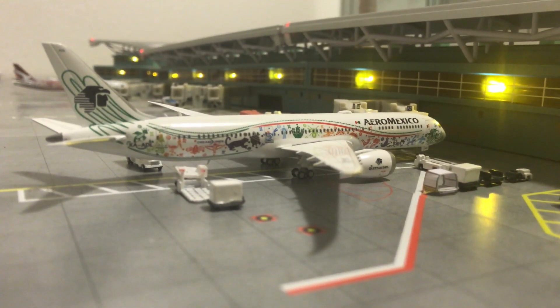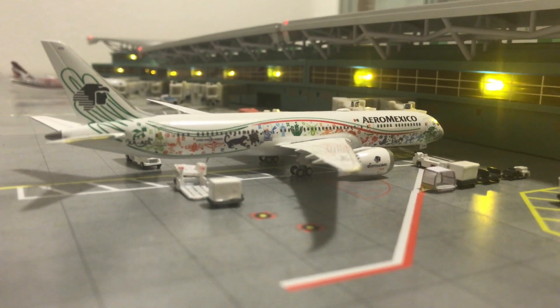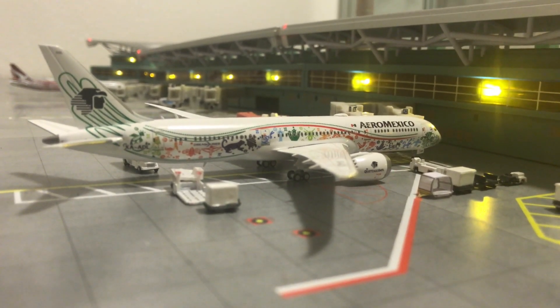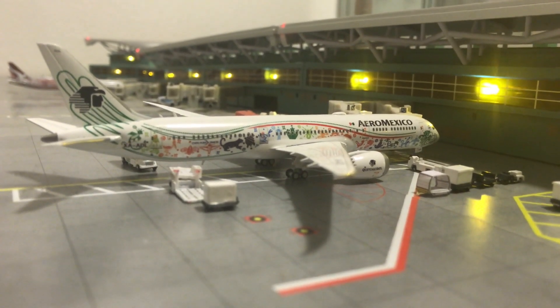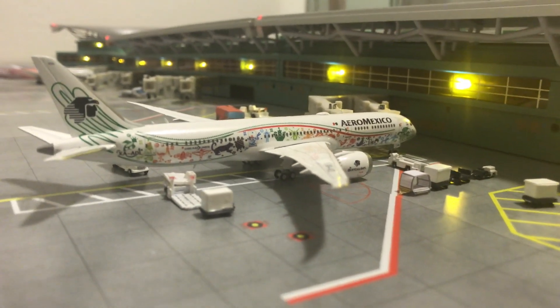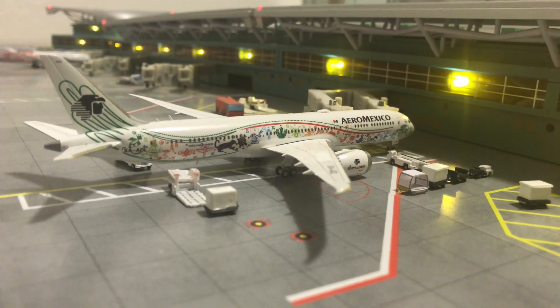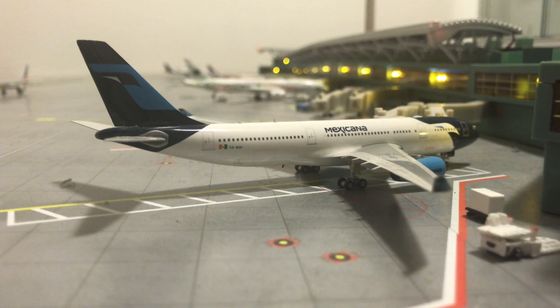Right here is another rare sight — while Aero Mexico usually brings in the Boeing 737 MAX 8, they occasionally brought the beautiful Boeing 787-9 in the stunning Cactus livery. This absolute beauty will be heading out to Mexico City; it's currently loading up for that flight.